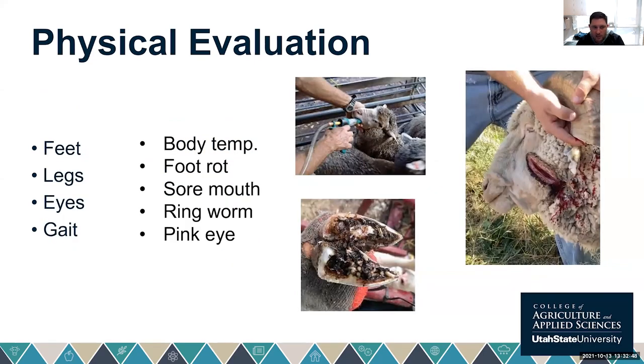Other physical evaluation considerations include feet and legs. Optimal conformation may be less critical in confinement but becomes more important on range operations where animals must move and traverse terrain. Eyes are important too — catching entropion or pink eye. Always take a body temperature, look at feet for foot rot, and check for sore mouth, ringworm, and pink eye. These are all things we'd want to treat or remove from our flock.